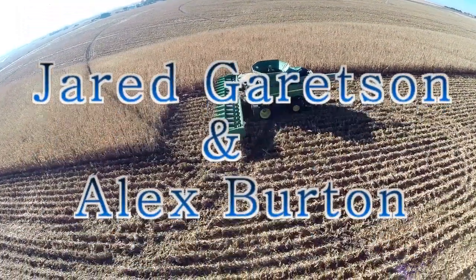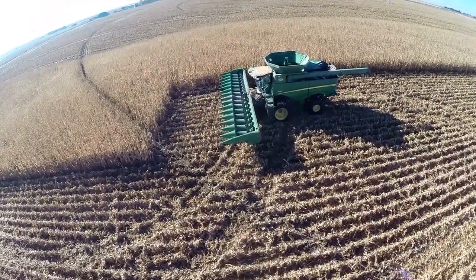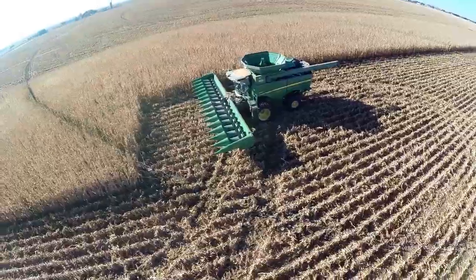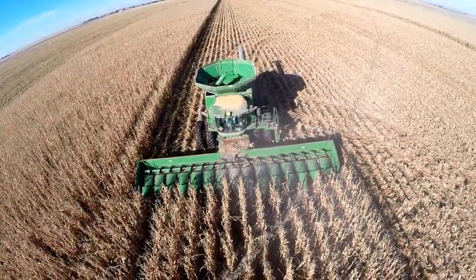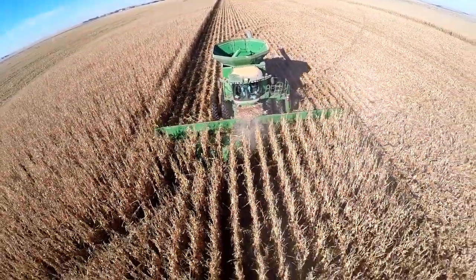There's peanut dust and corn husk drifting through the air tonight. Corn harvest is one of the most important events that occurs in the Great Plains of America each year.